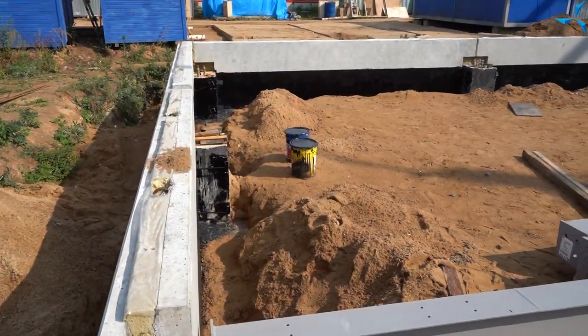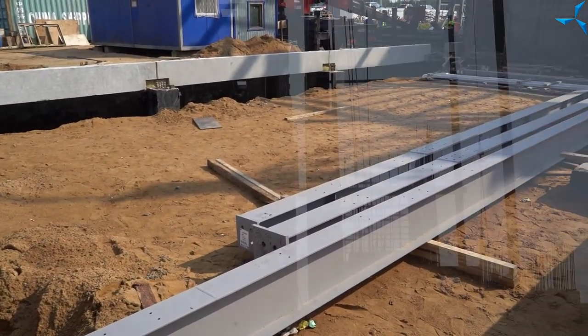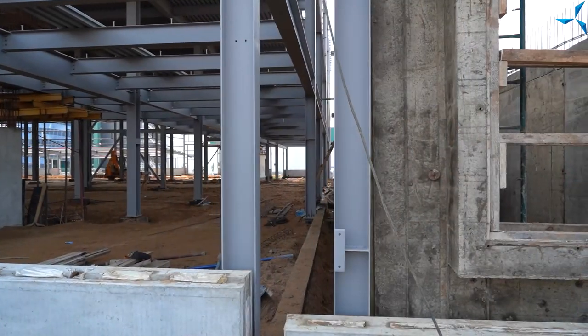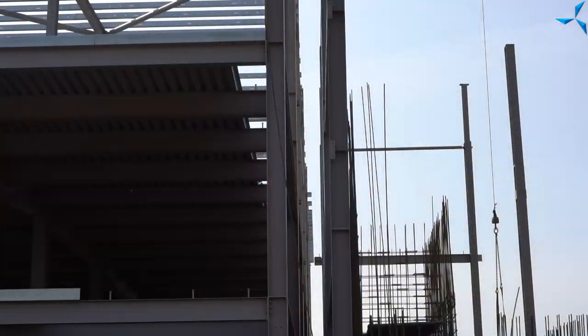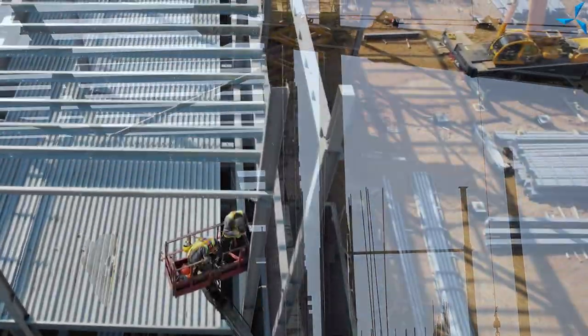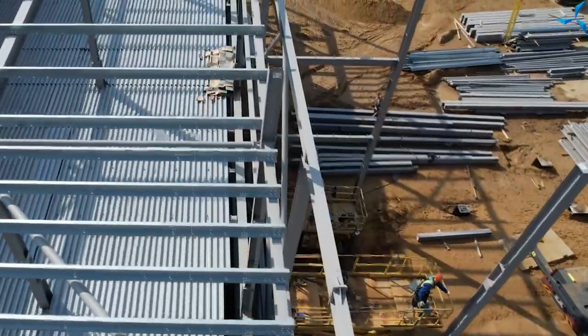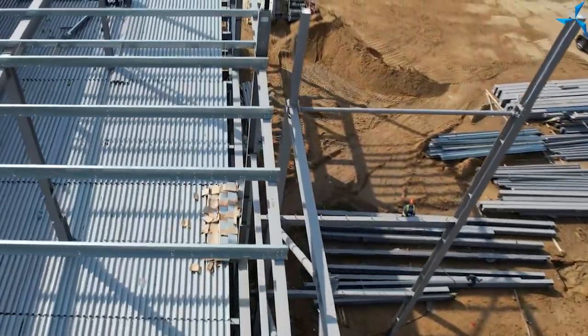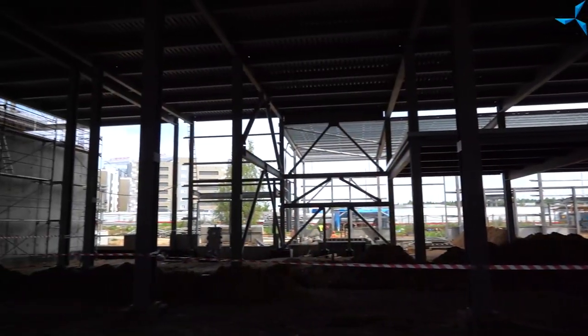We can see visually that mounting of the future administrative and technical building has begun. This construction is separated from the main part. And between the industrial and testing part and the administrative and technical building, there is a fire safety gap which will ensure security of all the employees while they will be working.